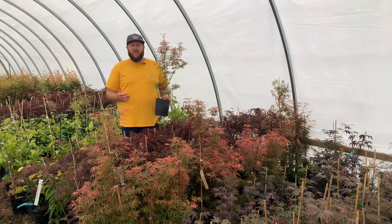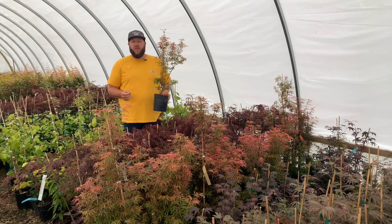Hi, Matt Nichols of MrMaple.com. Today we're going to be talking about a really fun dwarf Japanese maple for the landscape, Acer palmatum Jerry Schwartz.